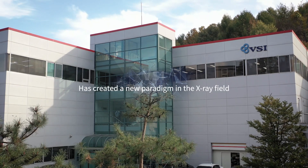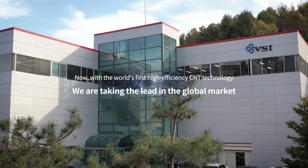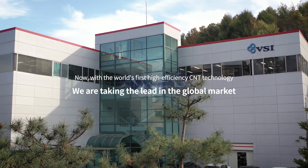VSI has created a new paradigm in the X-ray industry, and now we are adding the world's first high-efficiency CNT technology to our capacity to lead the global market.